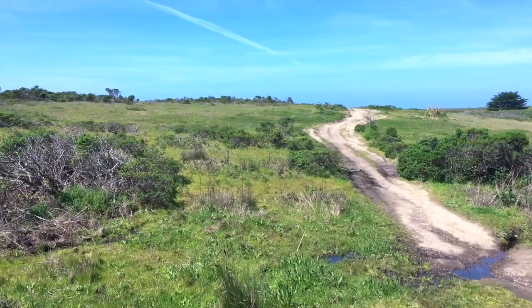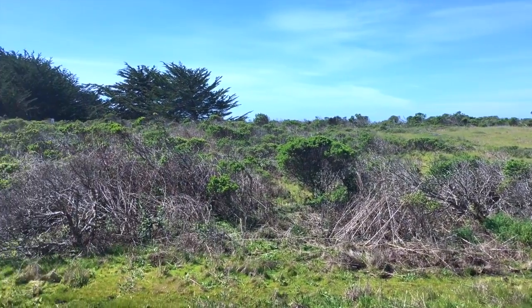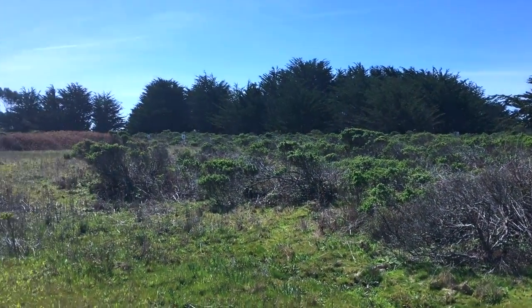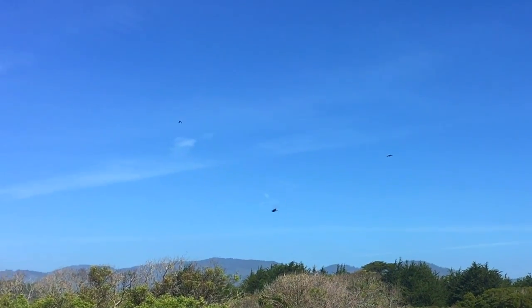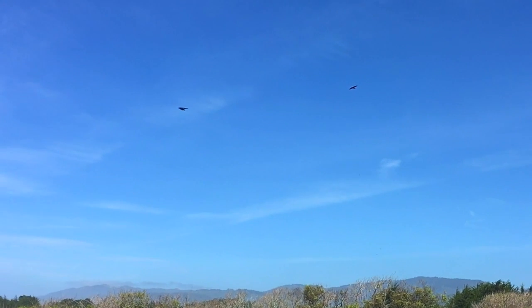The trail continues through the Wavecrest open space, which is a nature preserve trust. The space was specifically designated for the preservation of raptors, which are birds of prey — we have several species here in California. The raptors migrate here during the wintertime, so you'll probably not see any unless you're here during that season. Just to prove me wrong, three hawks just flew by — I think they're either black hawks or zone-tailed hawks.